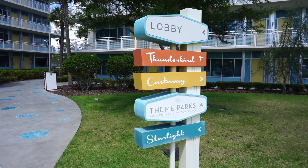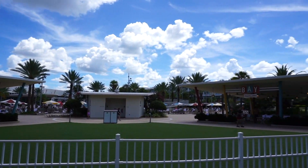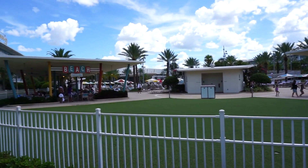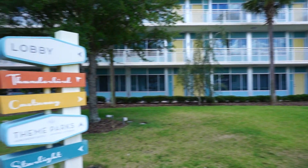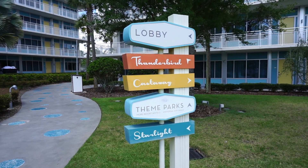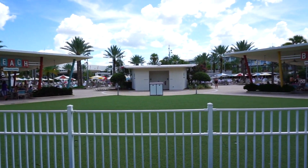Now they have different buildings here in the main courtyard area: the Thunderbird, Castaway, and the Starlight. Right here is Castaway, on the other side over there is Starlight, and this is Thunderbird. Kind of reminds you of those old school hotels that you would stay at in the 60s — old school mid-century modern theme, and that's a big part of my wife Abby and I's style. We love mid-century modern. Our house actually looks like Cabana Bay on the inside, so every time I'm here it feels like I'm just at home.